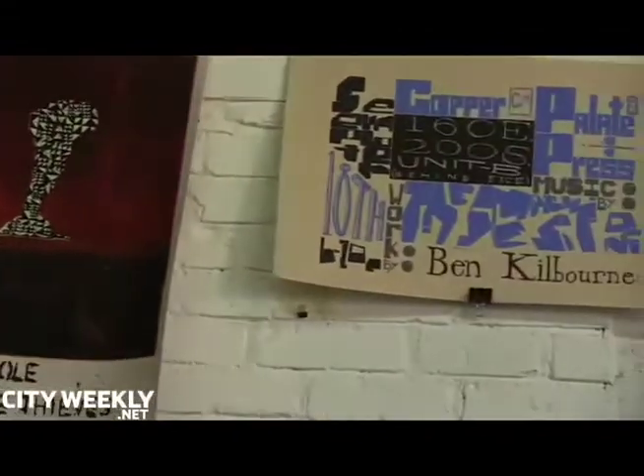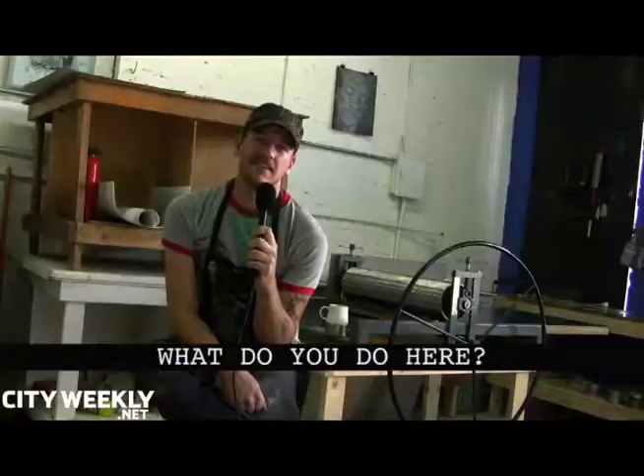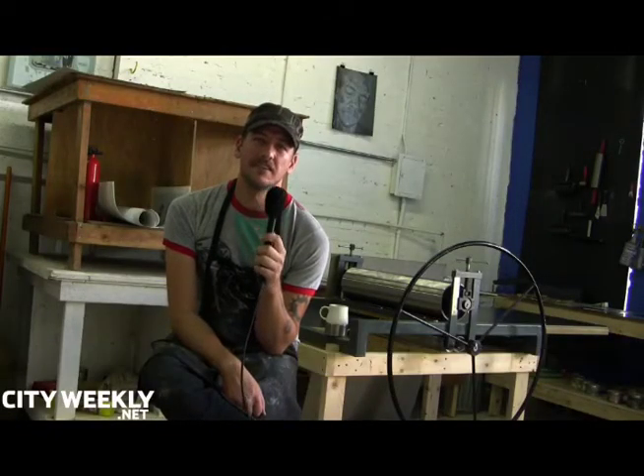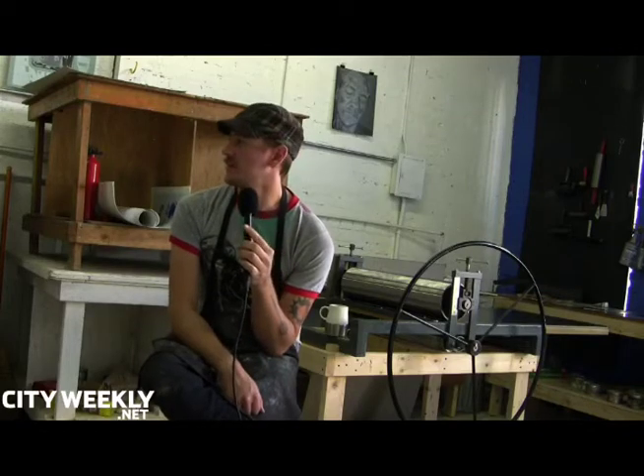Not copies of an original work, but multiple original works. We're a group of artists — about seven or eight of us right now. It's just kind of an artist collective; we all come in here and work.